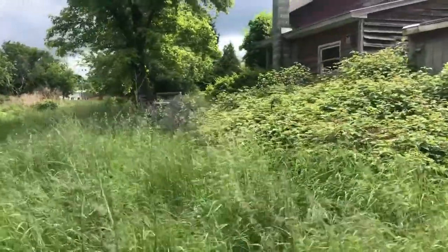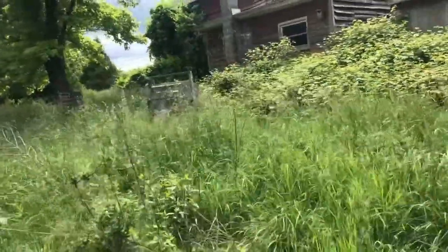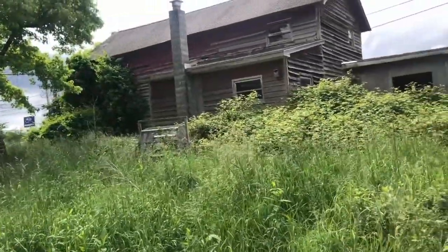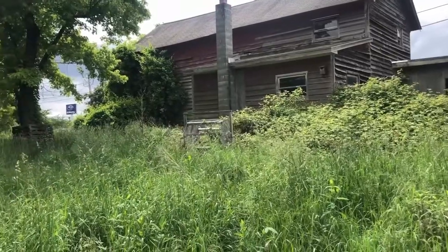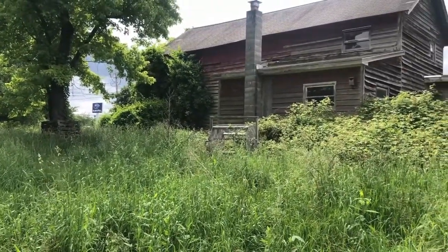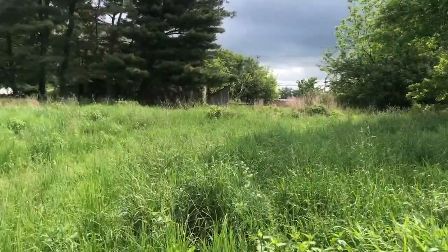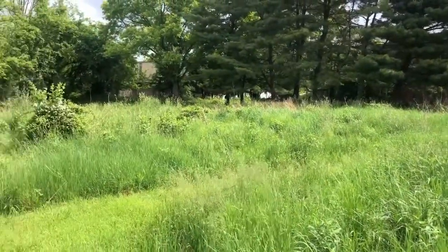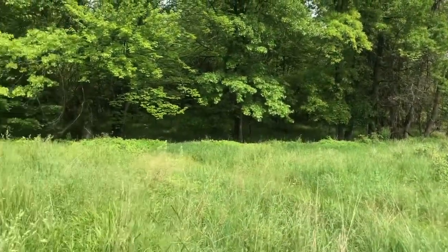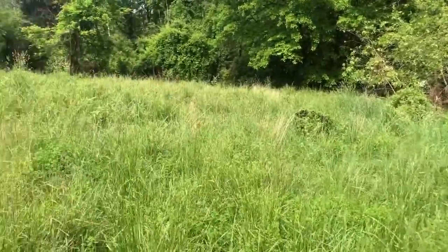I wonder what that house over there is. That thing with the grates — no way I'm going to get closer to it with all the weeds. Looks like there's some walking paths back there as well, so it might be interesting if this is public land to just come back here and take a walk sometime.